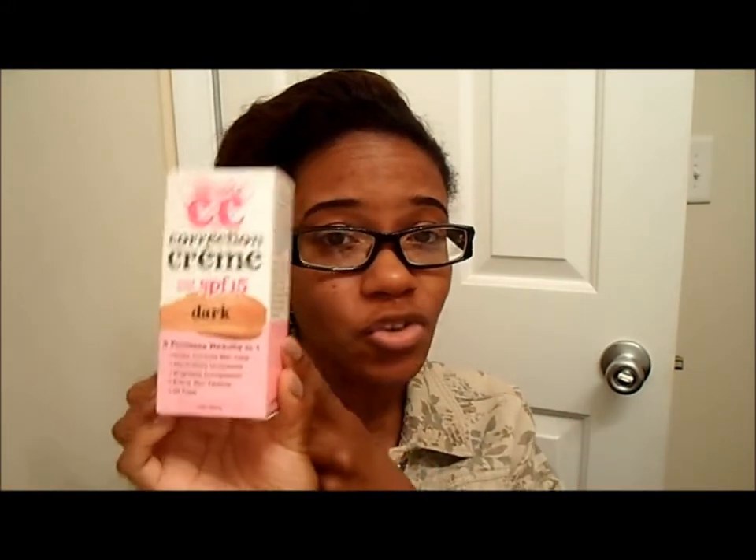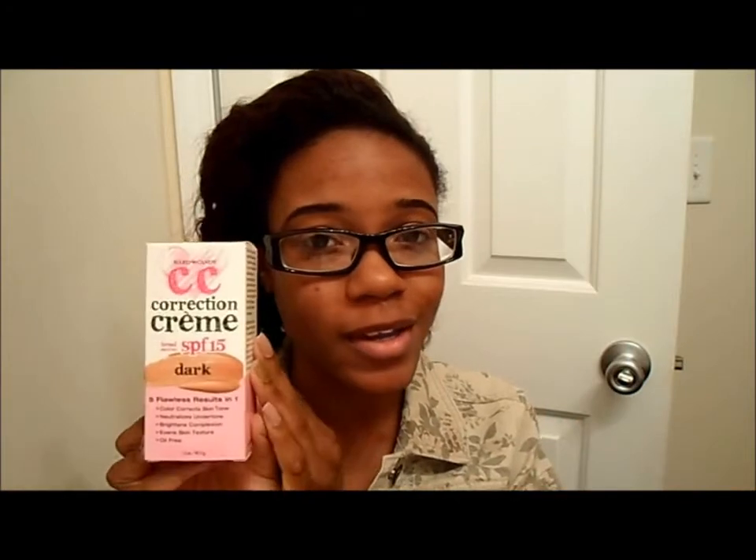Hey everybody, it's Christina aka Miss Strawberry Vacant, and I'm here to do another demo review type video on this product. It's by Hard Candy and it's their CC Cream. First off, I'm going to talk about the product, what it promises, whether it delivers or not, because I have already tried this product out for a few weeks now, so I have a good idea of how it works.